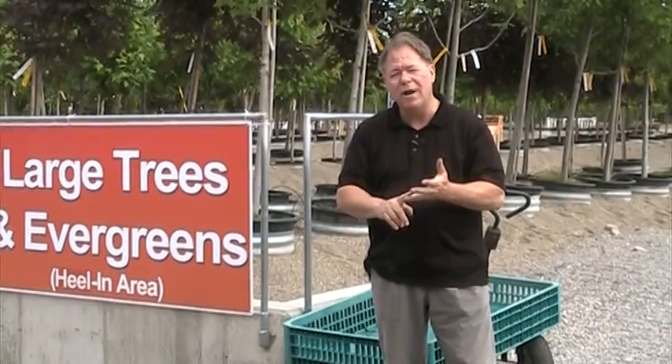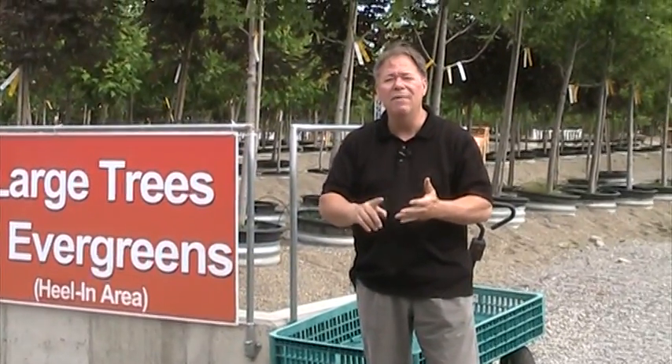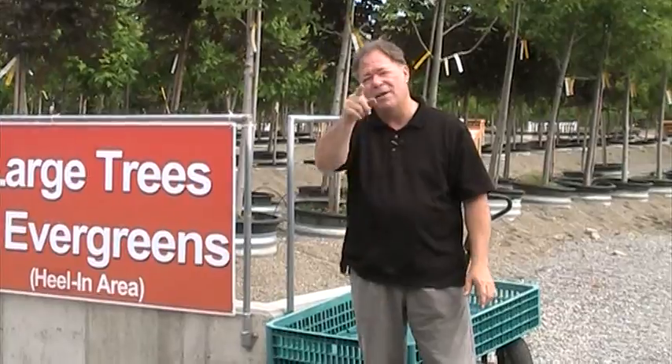We're open Wednesdays through Friday, 10 to 7, Saturdays and Sundays, 10 to 5. Visit our website at natorp.com. I'll see you here.